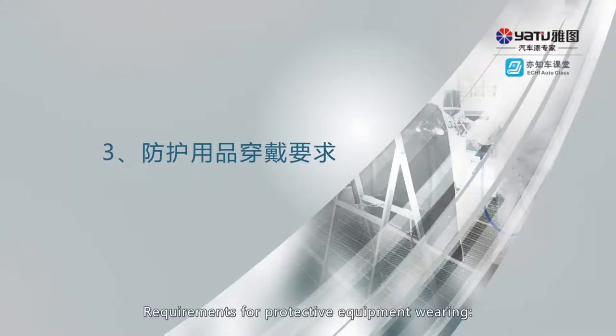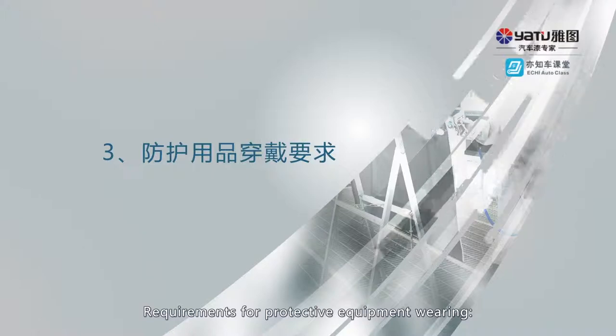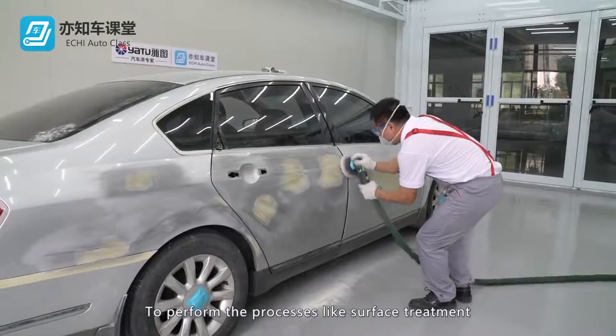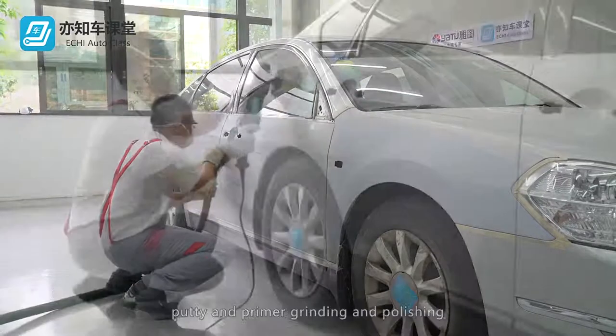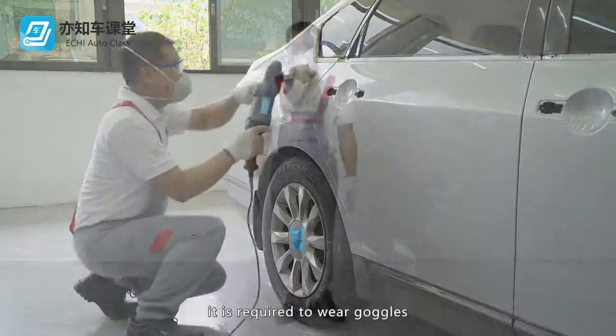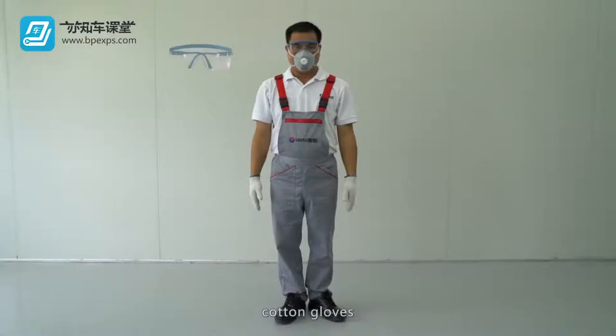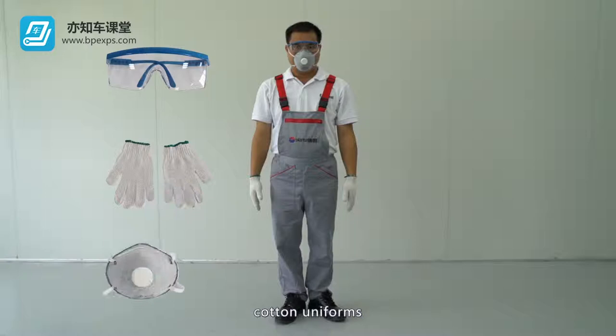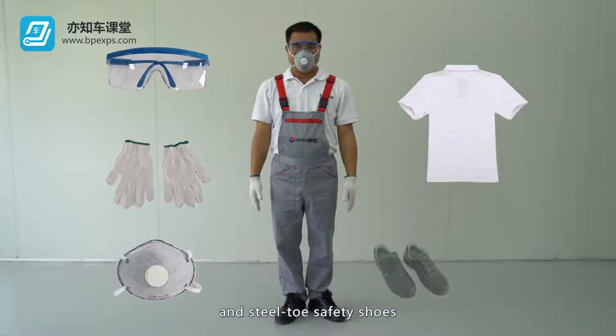Requirements for protective equipment wearing: To perform processes like surface treatment, putty and primer grinding and polishing, it is required to wear goggles, cotton gloves, dust proof masks, cotton uniforms, and steel toe safety shoes.